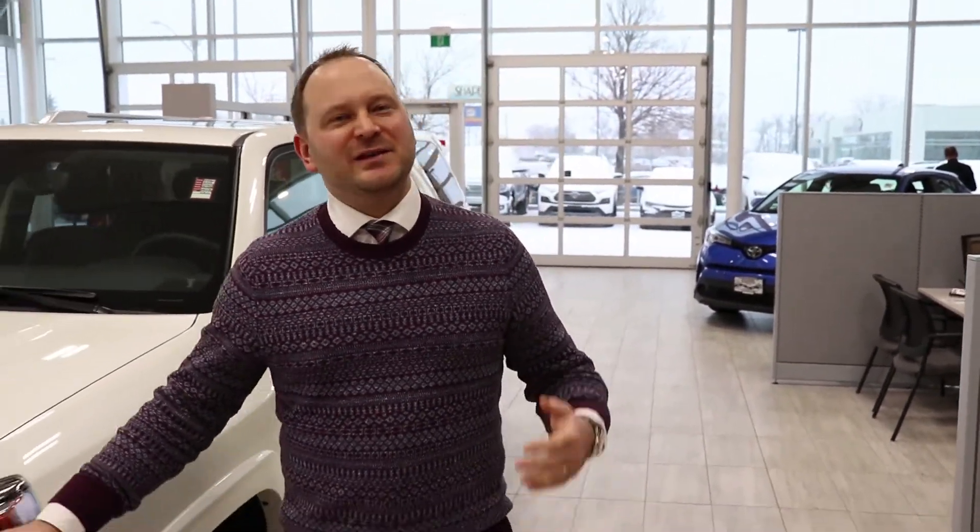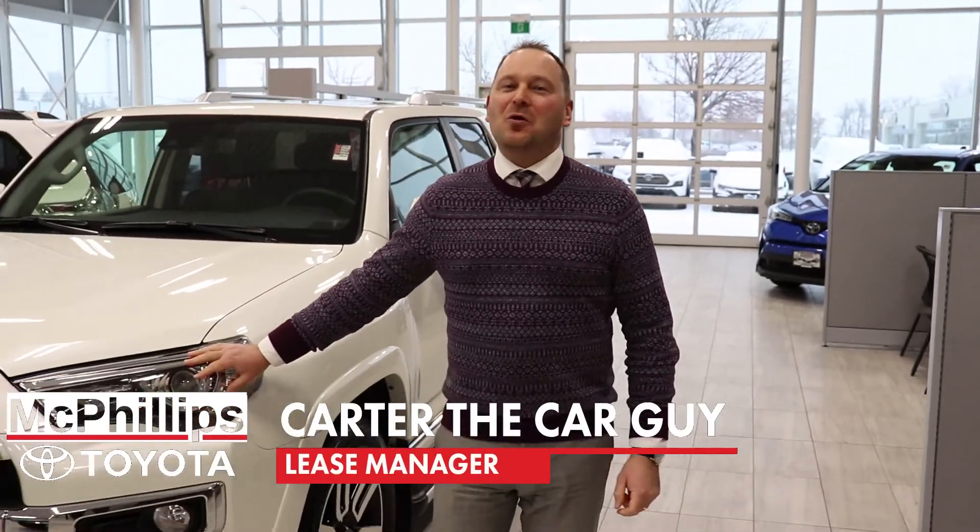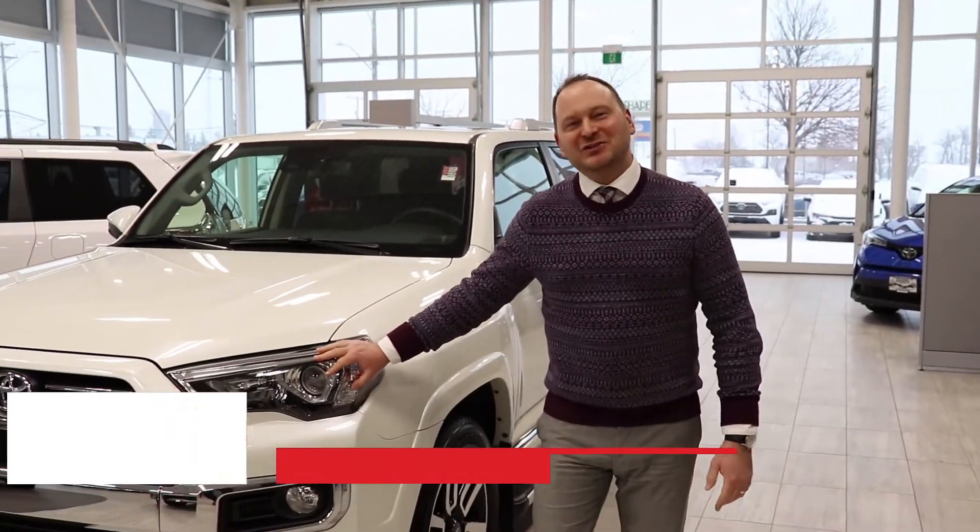Toyota has for a long time been an innovator in vehicle technology. Now we've bundled all of our newest technology into a handsome new suite of features that we call Toyota Connected Services. I'm Carter the Car Guy from McPhillips Toyota in Winnipeg, back with another edition of the Car Guy.